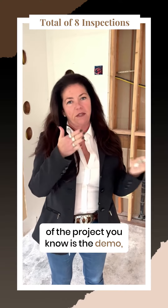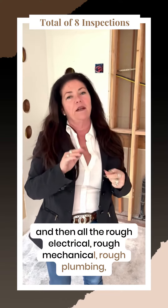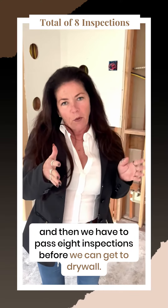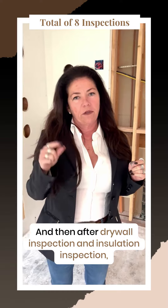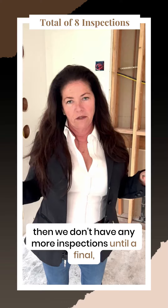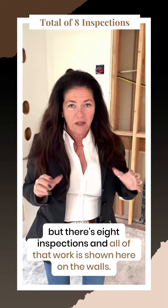The first phase of the project is the demo, and then all the rough electrical, rough mechanical, rough plumbing — and then we have to pass eight inspections before we can get to drywall. After the drywall inspection and insulation inspection, we don't have any more inspections until the final.